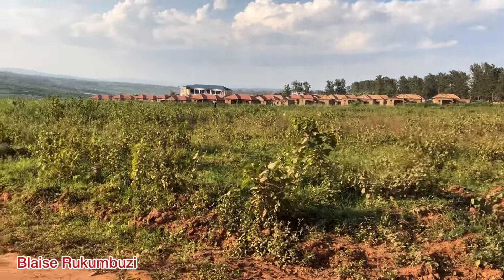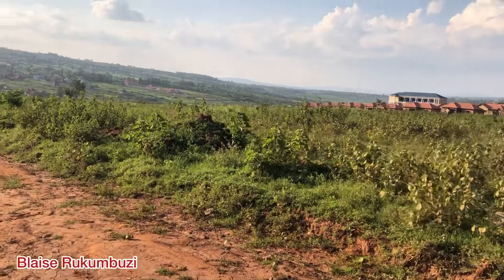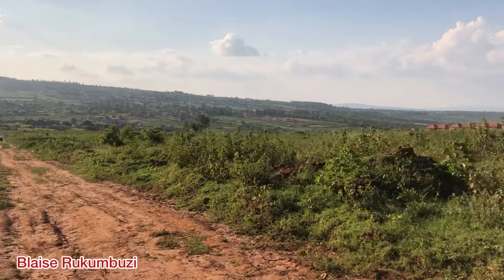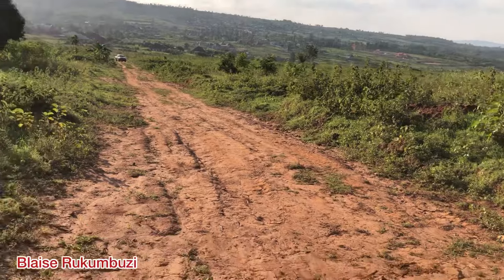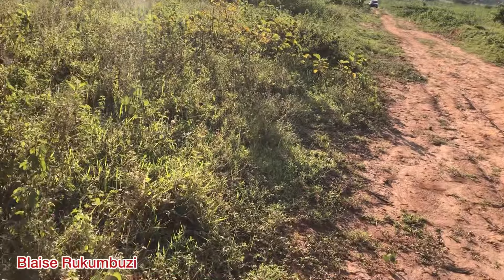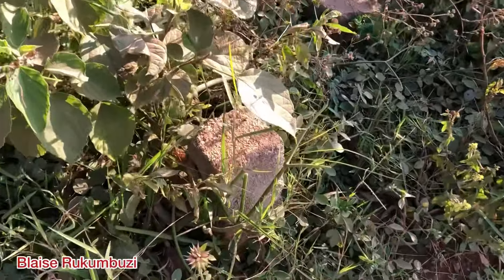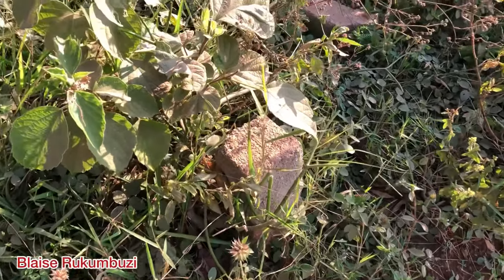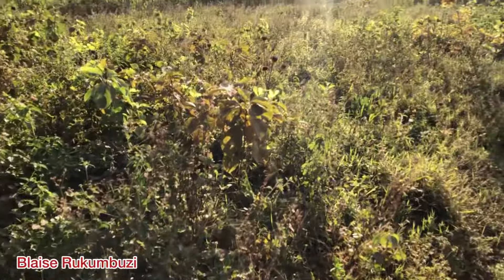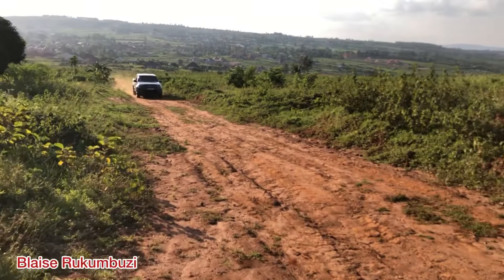You see, there are many plots of land for sale located here in Gesela, Nyamata. Those are the cornerstones — each cornerstone shows the boundaries and borders of each plot of land. Let's take a look.